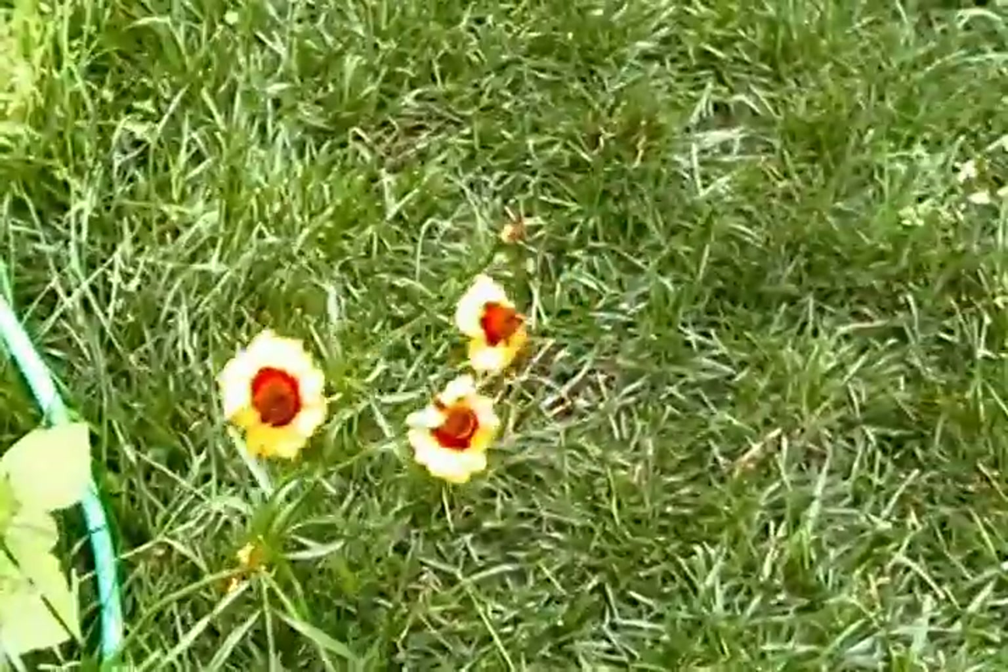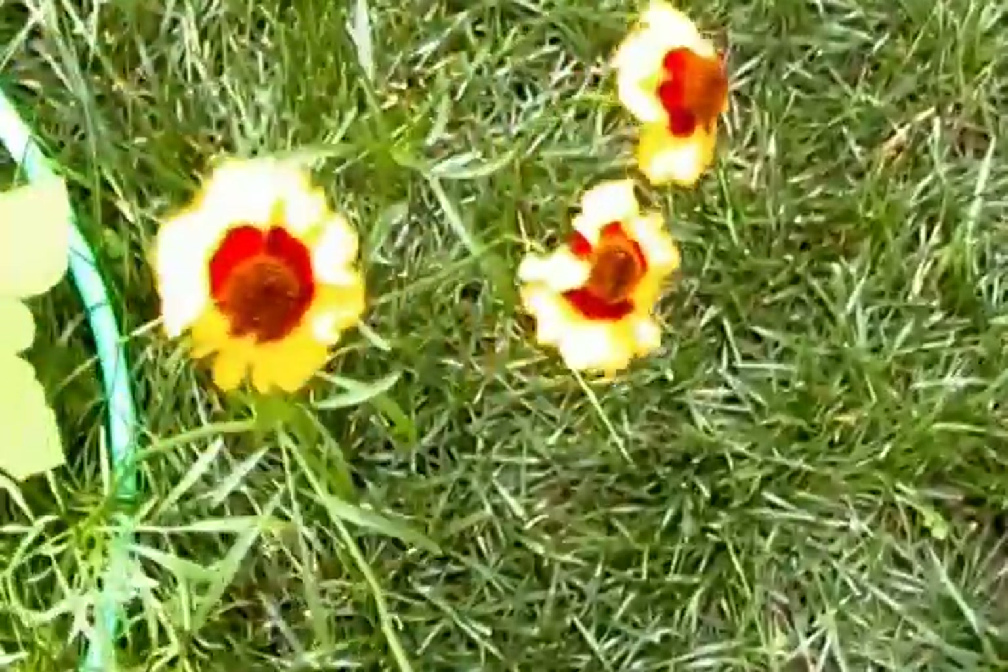The wildflower daisies — I can't remember the name of these either. I'm getting bad — except my memory.